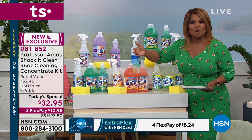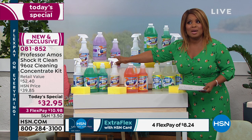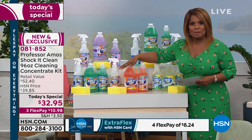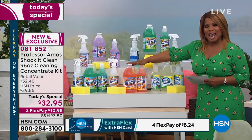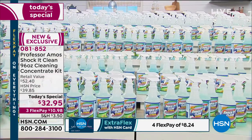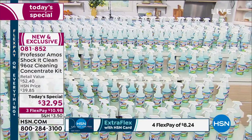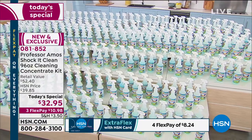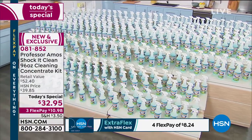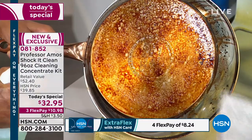We don't penalize you at all for canceling. With auto ship, because you're getting triple the amount we've ever given you, you can customize auto ship. This concentrate makes 384 bottles of cleaner — and there are only 365 days in a year. So if you're a clean machine or a little OCD and you clean every single day, you've still got more than a year's supply.